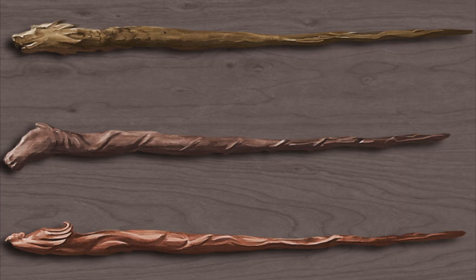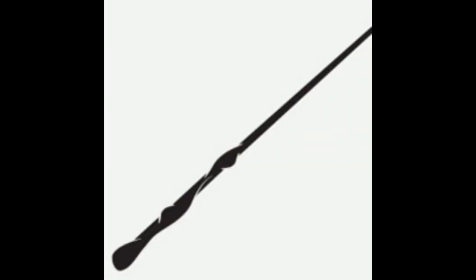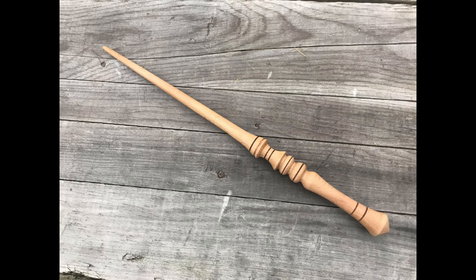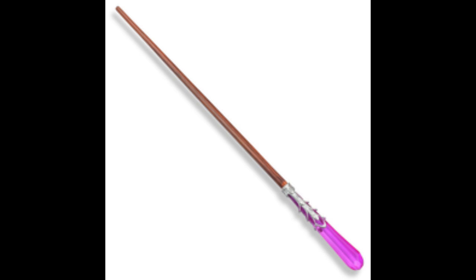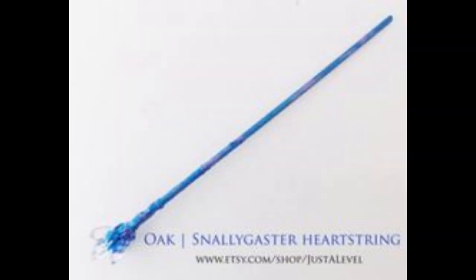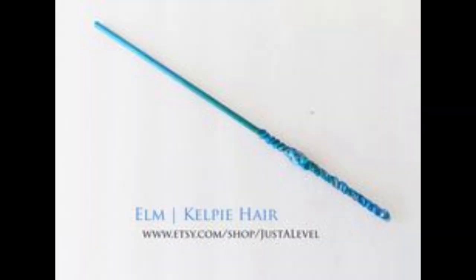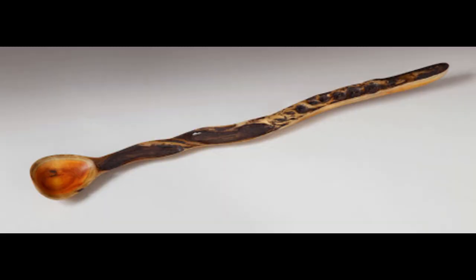Now let's talk about the core of the wand. There are many types of wands and so are the cores. Those core types are Dragon Heart String, Phoenix Feather, Unicorn Tail Hair, Veela Hair, Thestral Tail Hair, Troll Whisker, Coral, Dittany Stalk, Thunderbird Tail Feather, Wampus Cat Hair, White River Monster Spine, Rougarou Hair, Horned Serpent Horn, Snallygaster Heart String, Jackalope Antler, Nasal Whisker, Kelpie Hair, Kurupira Hair, and Basilisk Horn.